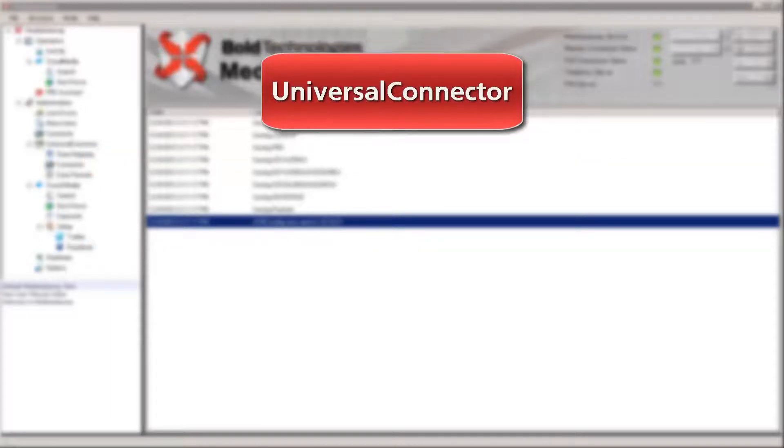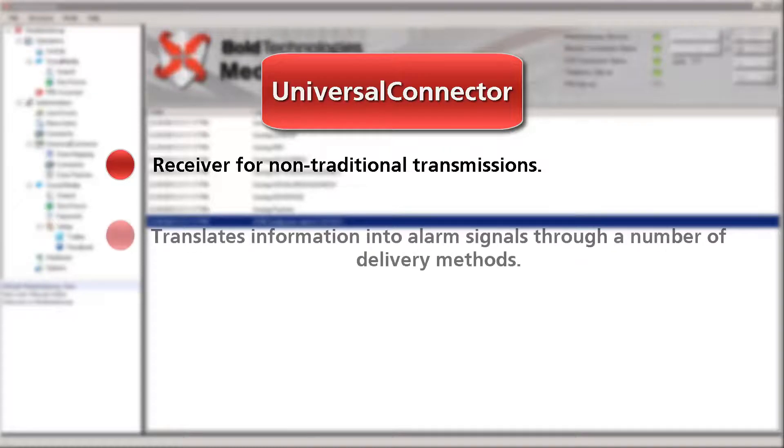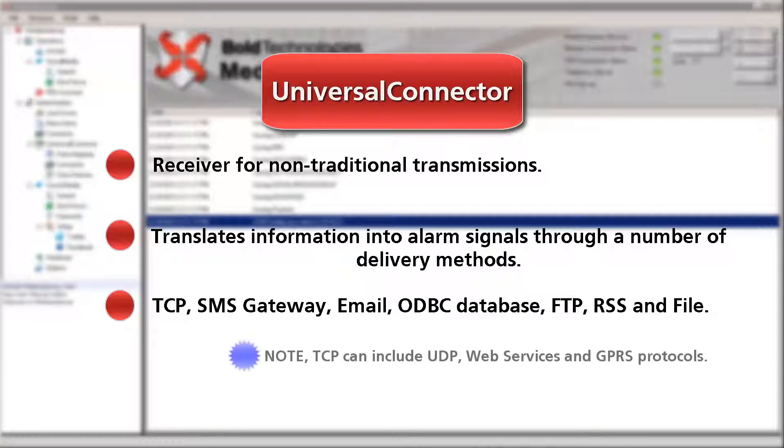The Universal Connector becomes a receiver for non-traditional transmissions. It translates information into alarm signals through a number of delivery methods, such as TCP, SMS Gateway, Email, ODBC Database, FTP, RSS, and File, into signals from the Manitou process. TCP can include UDP, Web Services, and GPRS protocols.